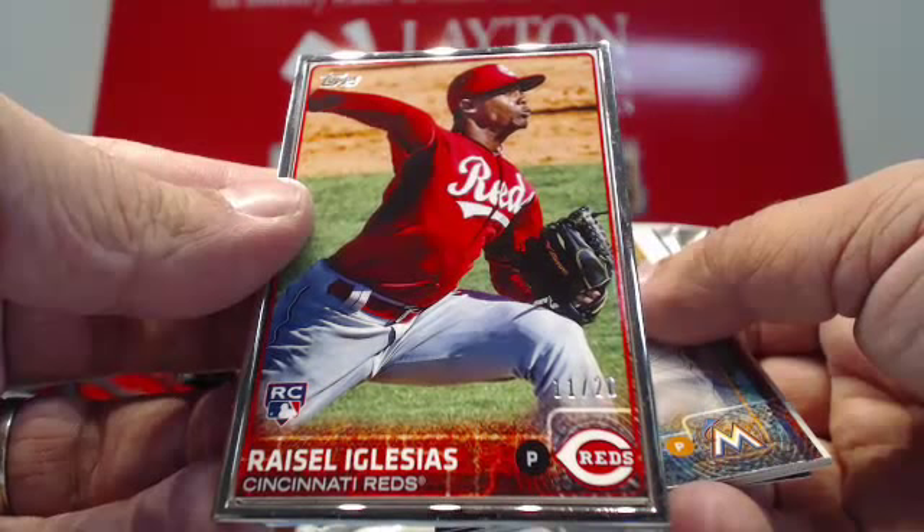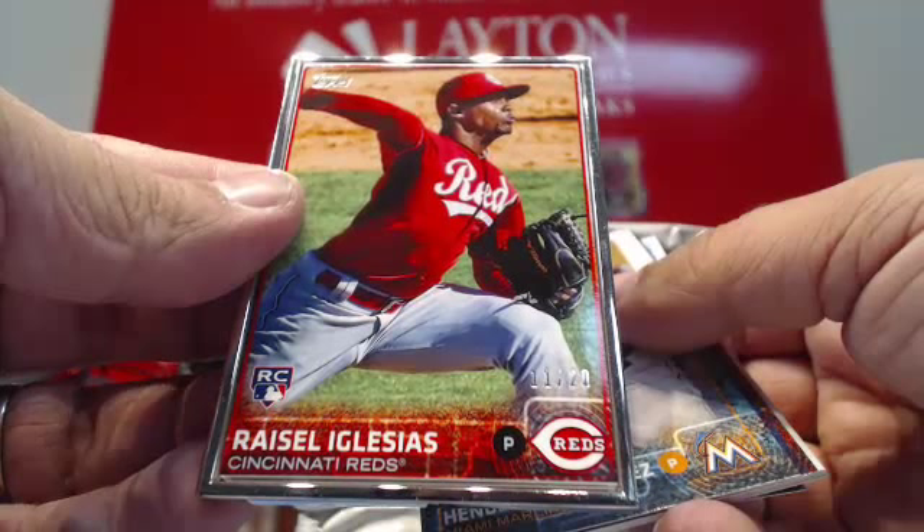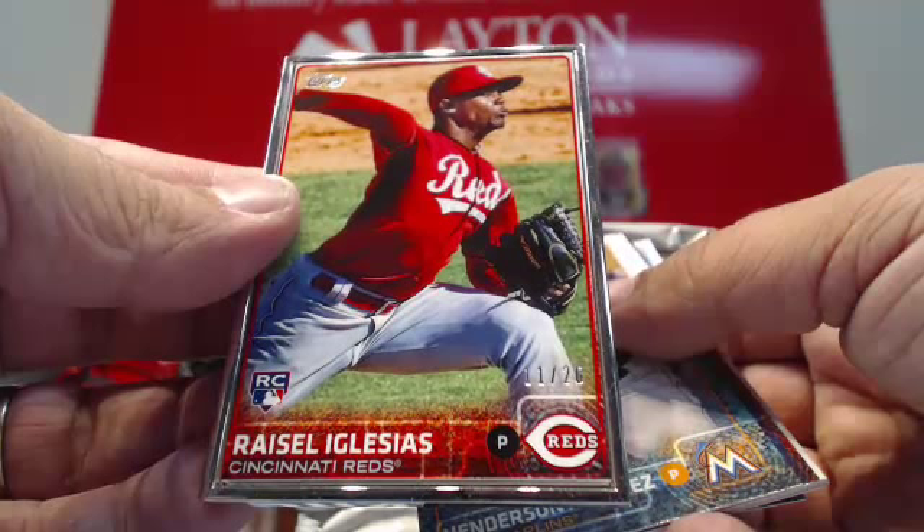Going to Cincinnati Reds — that is a silver frame rookie, numbered 11 of 20. Reysel Iglesias. Silver frame to 20 for Cincinnati. Very nice. Rookie silver frame for the Reds.